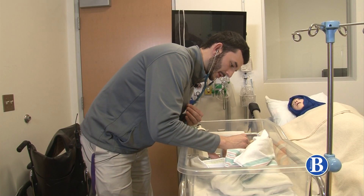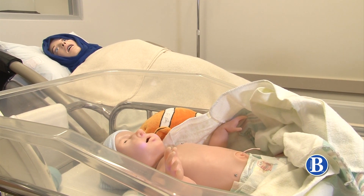Super Tori's other features include changes in breathing patterns, heartbeat, and color, giving students different scenarios to assess.